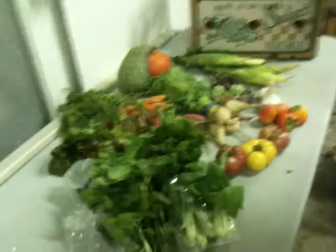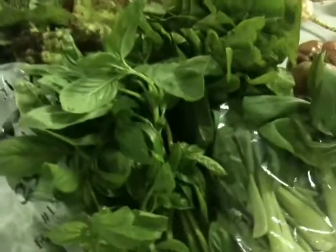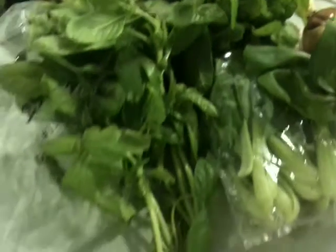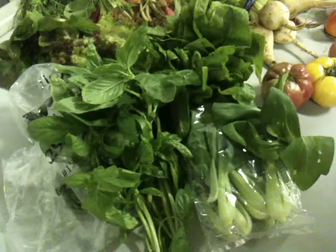Welcome to week two of Pushing Produce's Farmer's Market Box of the Week. This week we've got some basil — just your regular Italian sweet basil variety from Coastal Organics.